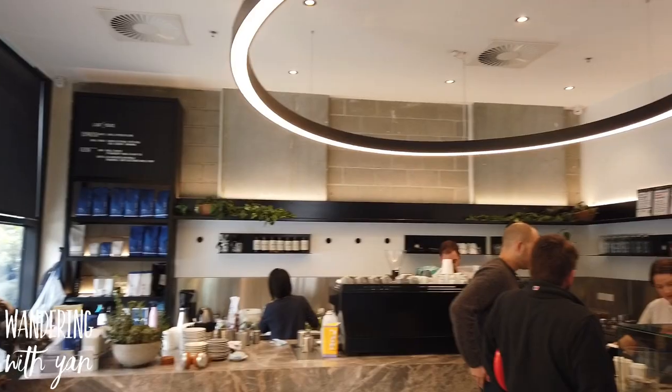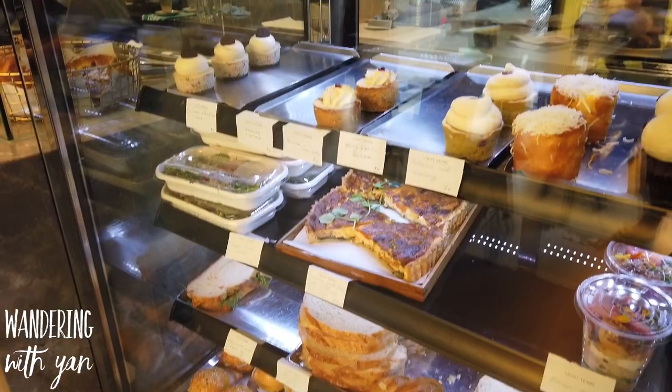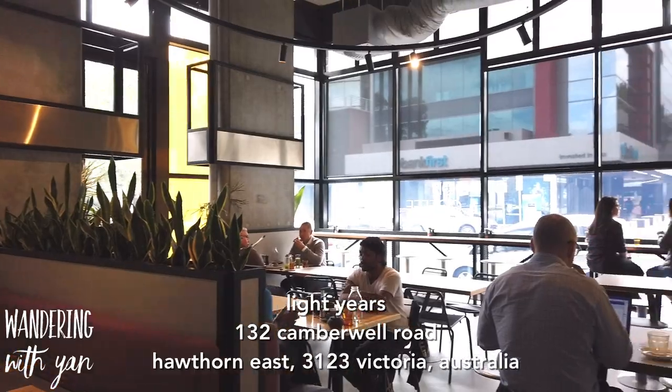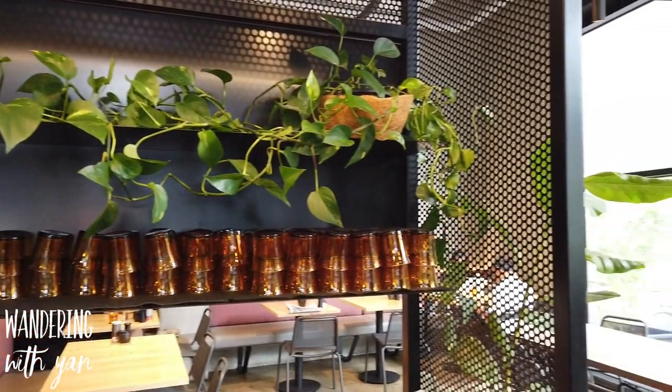Hey guys, welcome back to my channel. This morning we are checking out a brunch place called Light Years. This place is just off 132 Camberwell Road in Hawthorne. I had a quick look online and I love the interiors, so I thought it would be good to check it out.